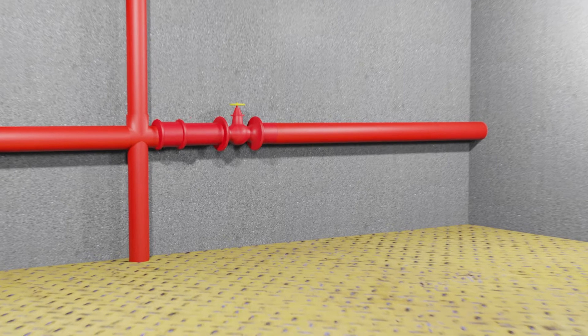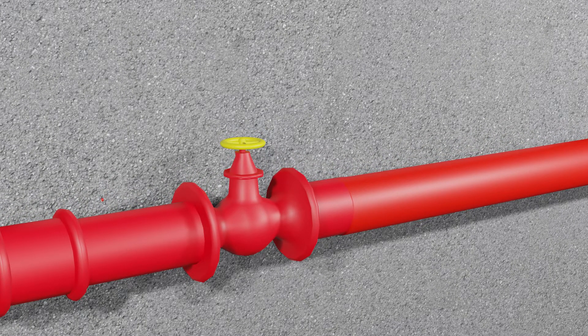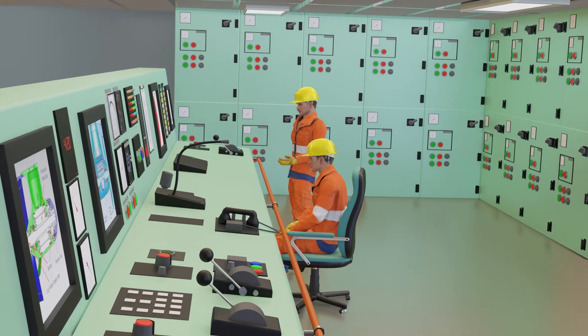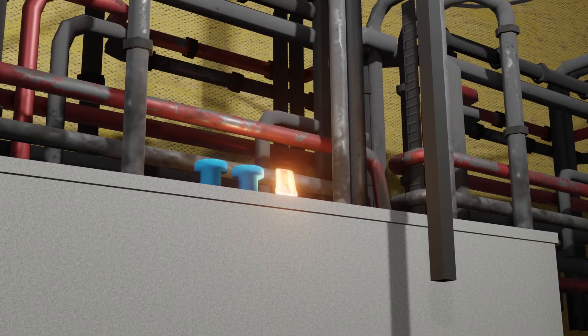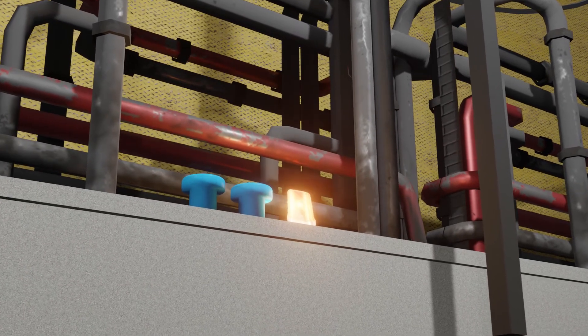No maintenance work or repair which might affect the supply of water to the fire main or sprinkler system should be started without the prior permission of the master and chief engineer. No alarm system should be isolated without the permission of the chief engineer.